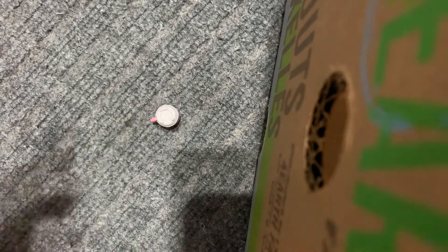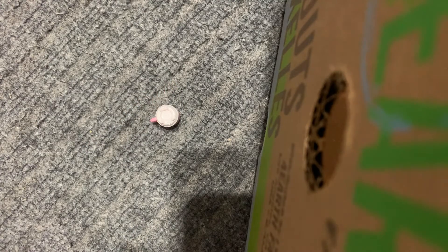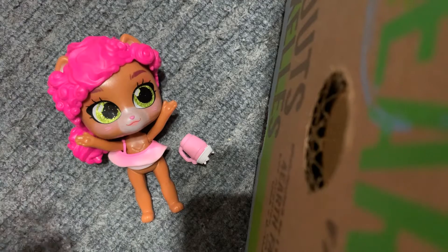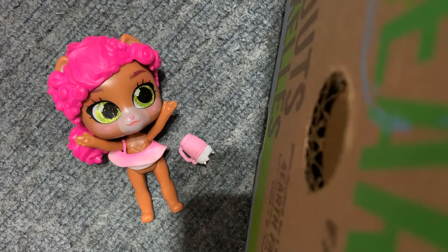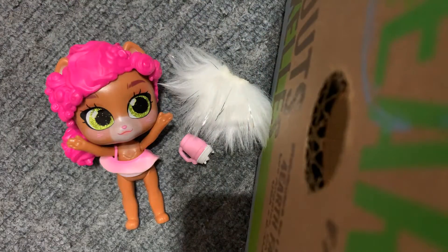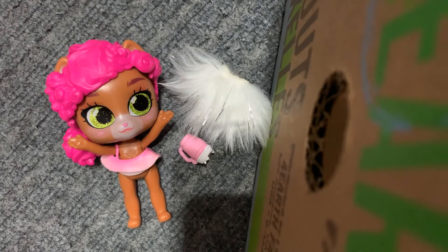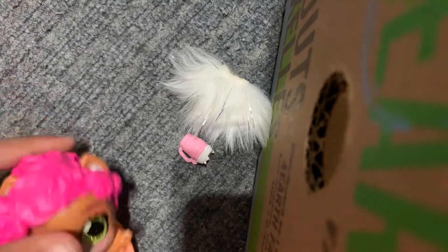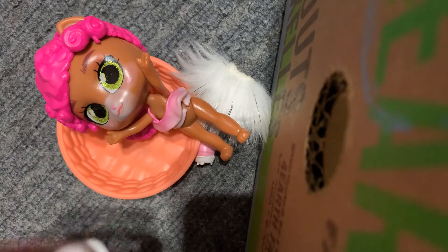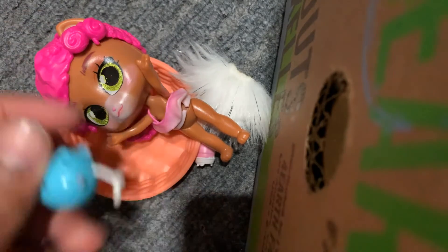That one came with this doll, whose name is Lulu. She came with this cute dress, by the way. I'm just going to put that there. She came with that dress, and she came with this little cute cup. So that's super cute. And then she came with three cats. The cats she came with are this one, and this one, and this one.